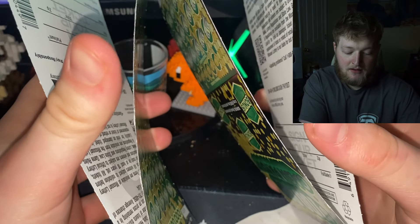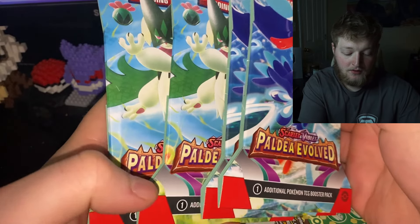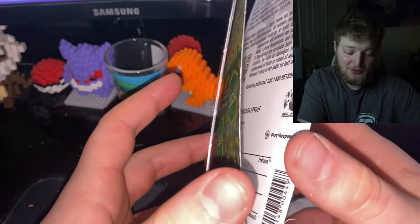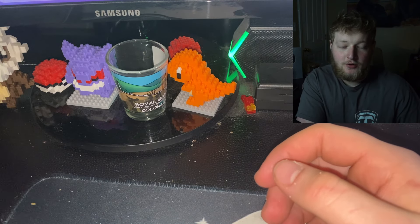What I have here is four $5 lottery tickets and four Paldea Evolved Pokémon packs, which are about $5 each. So it's as even as it gets - four of each. I was bored, came up with this idea, and thought it'd be good. Let me know if you want to see more.